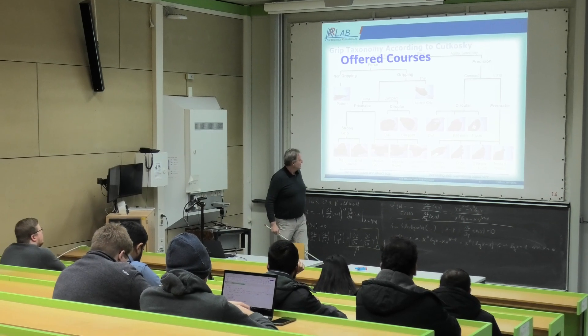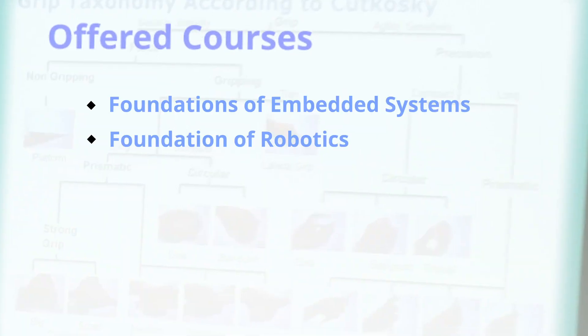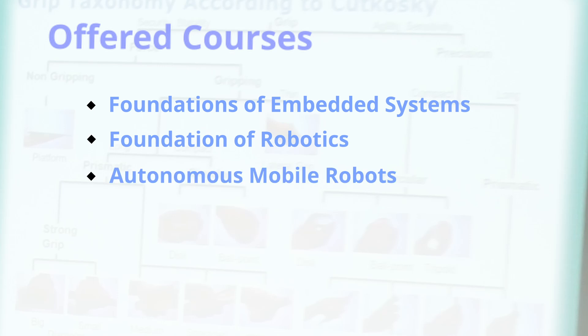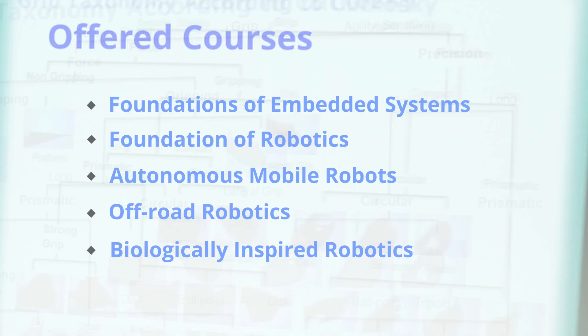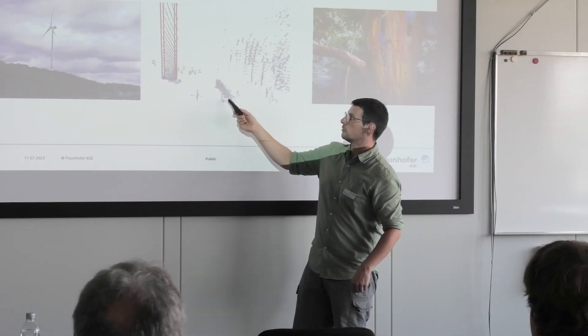Our curriculum is diverse, offering foundational courses like embedded systems and robotics, progressing to specialised areas such as autonomous mobile robots, off-road robotics, and biologically inspired robotics.